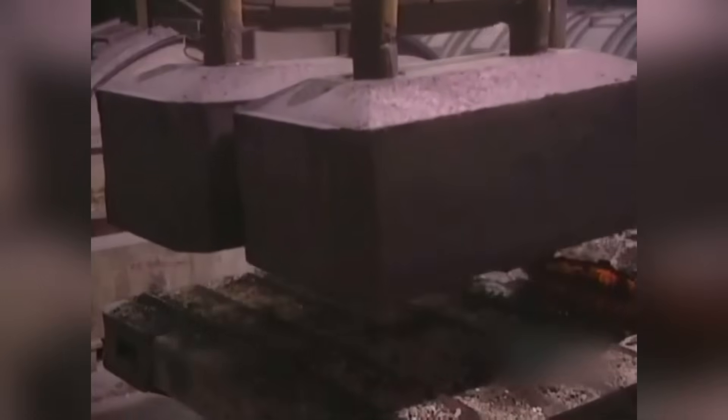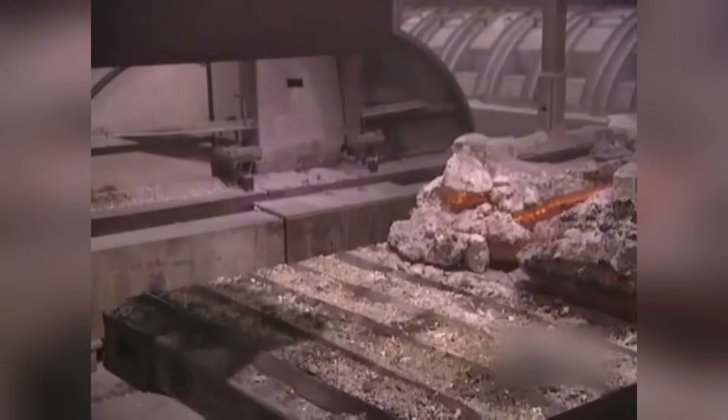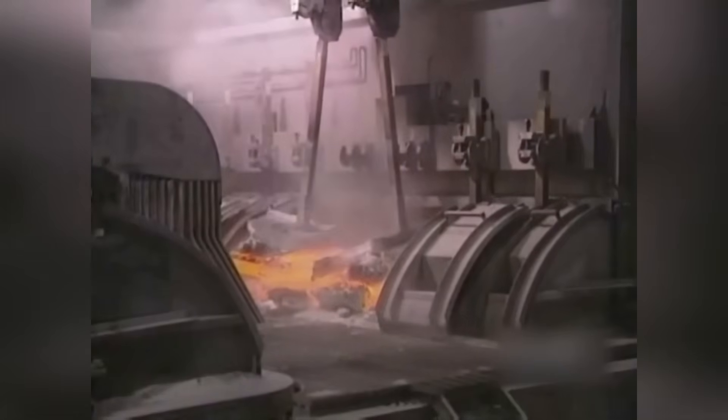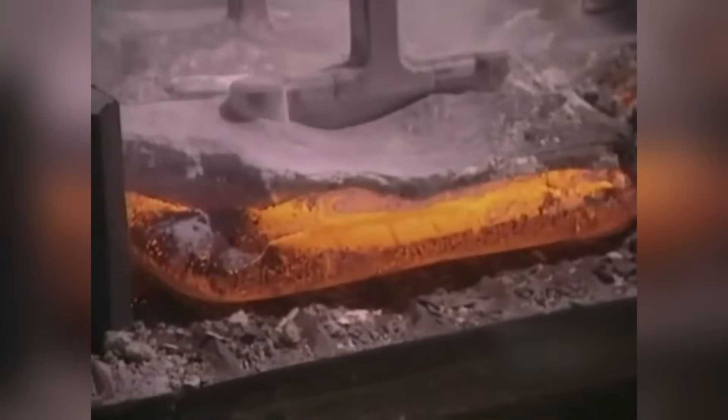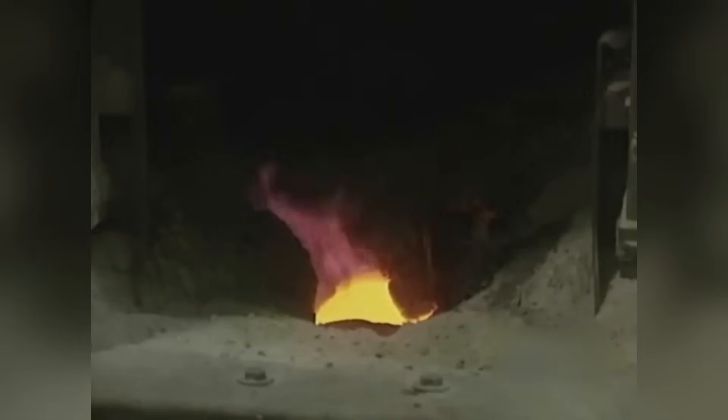Aluminum production is truly miraculous. First, giant machines extract the bauxite rocks from the soil. These rocks are crushed and ground, and the aluminum oxide within is separated using specialized methods. In the next step, giant furnaces are used — this oxide is melted using electric current, transforming it into pure aluminum metal.